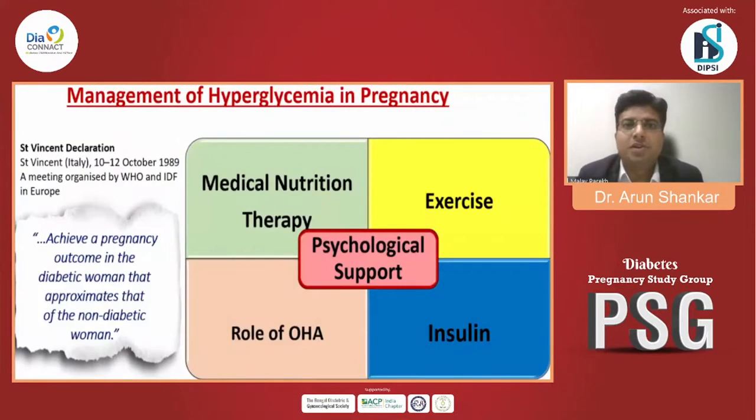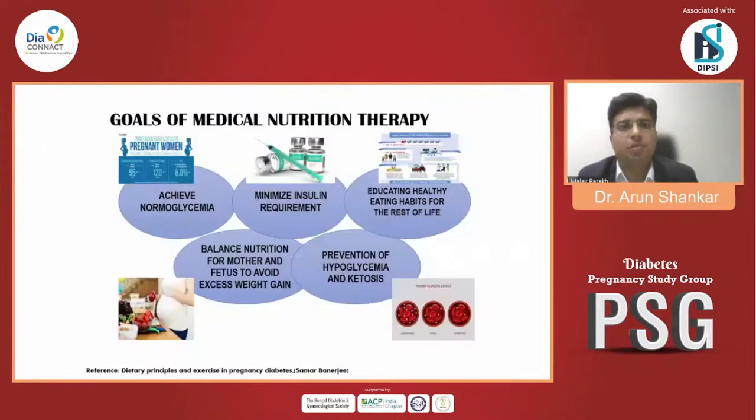What are the management options for hyperglycemia in pregnancy? The first is medical nutrition therapy (MNT), second exercise, third oral hypoglycemic agents, fourth insulin, and most importantly psychological support. The role of MNT is to achieve normal glycemia, minimize insulin requirement, educate healthy eating habits for life, balance nutrition for mother and fetus to avoid excess weight gain, and prevent hyperglycemia and ketosis.